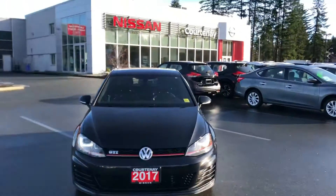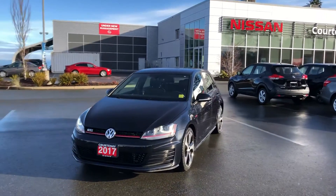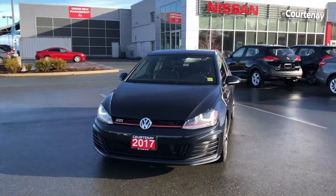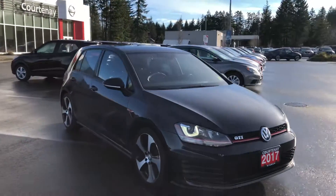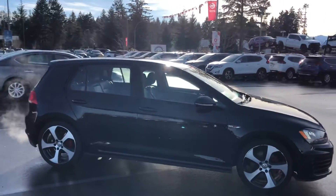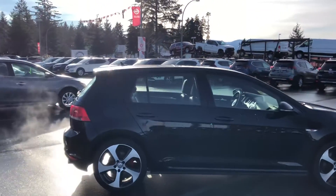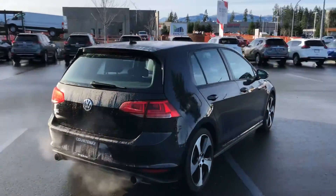Hey, Colin Russell here from Cordy Nissan. I just wanted to do a personal walk-around video of the 2017 Golf GTI. Obviously there are pictures on the website, but I always like to try and personalize my experience, especially over the internet and phone, with some more videos and personal pictures if that's what you request.